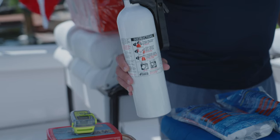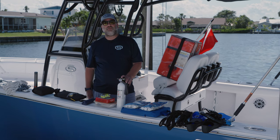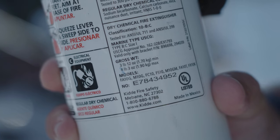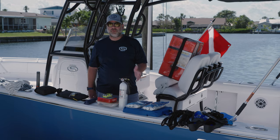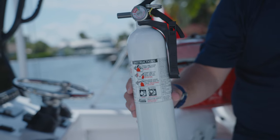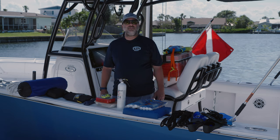Lastly is a fire extinguisher. Make sure the fire extinguisher is stored in an area where it's out of the elements but also accessible. You want to make sure when purchasing a fire extinguisher, it is rated for the right size vessel. Don't buy one for a PWC if you're in a 21-foot boat, and don't buy one for a 21-foot boat if you're in a 35-foot boat.